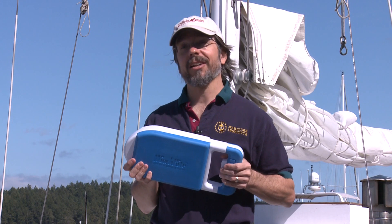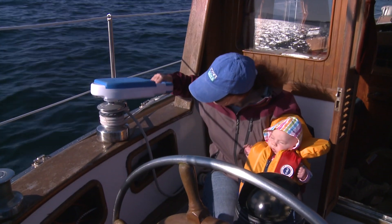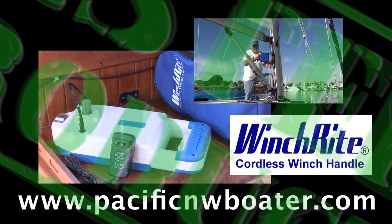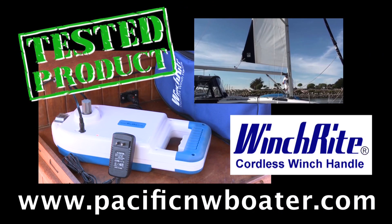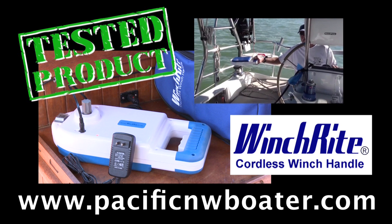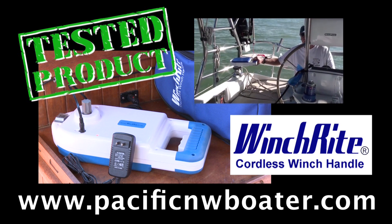What I like best is it allows either one of us to take care of a baby and still trim the sheets. Pacific Northwest Boater Tested. Instantly electrify all your winches with the award-winning Winch Right. Available online at PacificNWBoater.com.